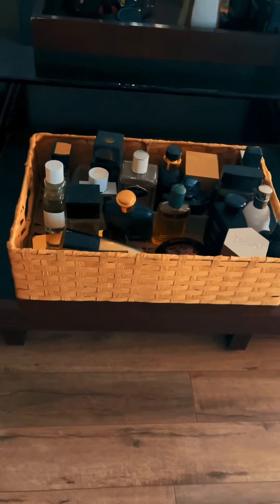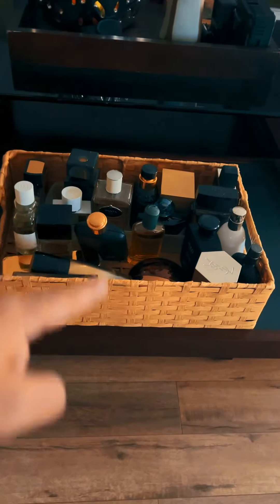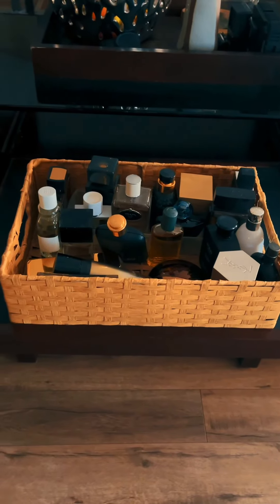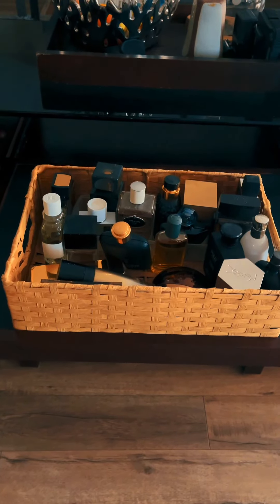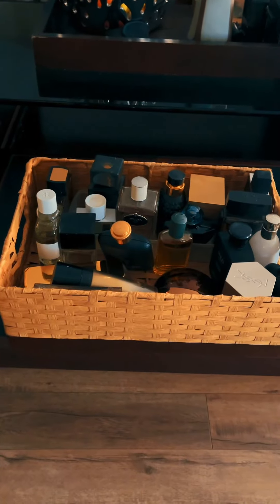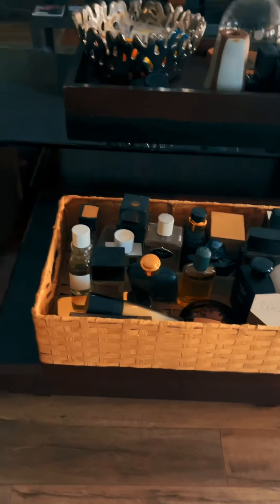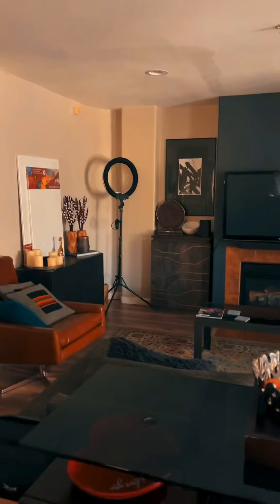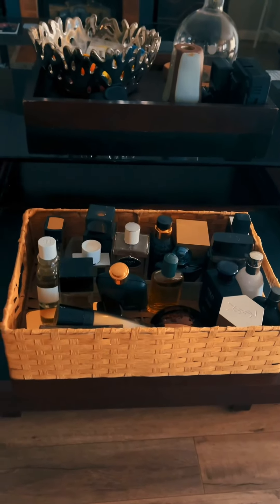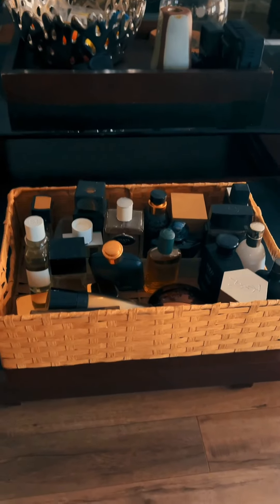I'm going to do part one, part two, part three — however many parts it takes — for both designer and niche fragrances. The question is: what format do you guys prefer? Do you prefer a green screen with me just rambling, no editing? Or do you want me to use my ring light and camera with editing on my laptop? Let me know in the comments below.